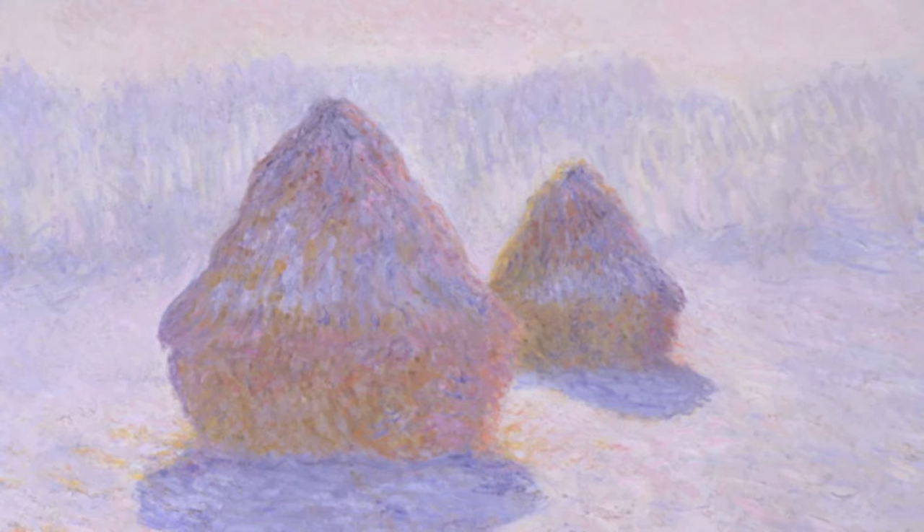As his work progressed, Monet became more and more fascinated with natural light on subjects outdoors. Between 1890 and 1891, Monet devoted some 30 paintings to the haystacks in a field near his home in Giverny. Haystacks was the first group of paintings exhibited in a series in 1891 — fifteen of them were shown at the Galerie de Vendruel in Paris.